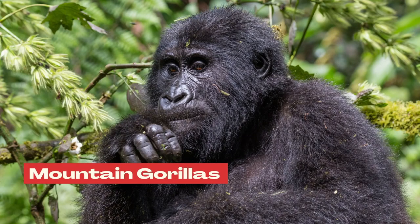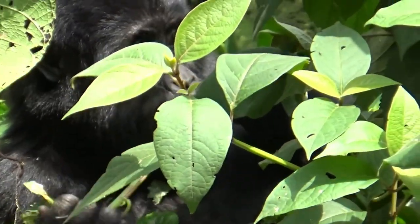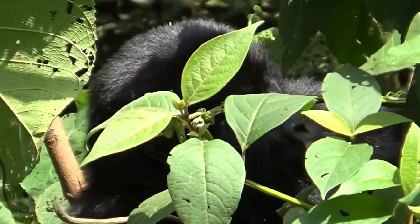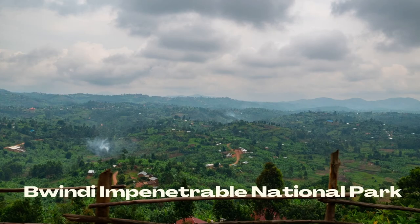Number 2: where do mountain gorillas live? Of all the gorilla subspecies, mountain gorillas live at the highest peaks, with altitude ranges from 2,200 to 4,000 meters above sea level. Mountain gorilla is a subspecies of eastern gorillas found in two populations. One population lives in the subalpine and cloud forests of the Virunga Volcano Mountains. The other is found in the dense forests of the Bwindi Impenetrable National Park.